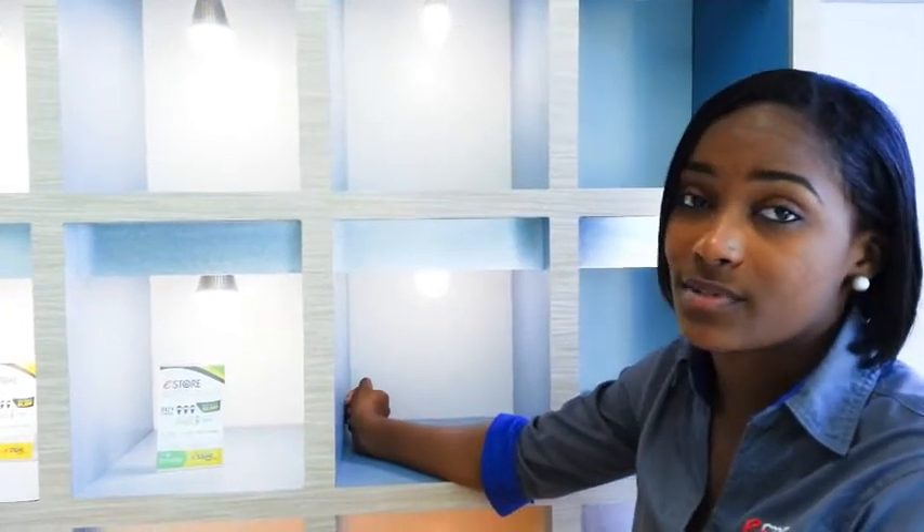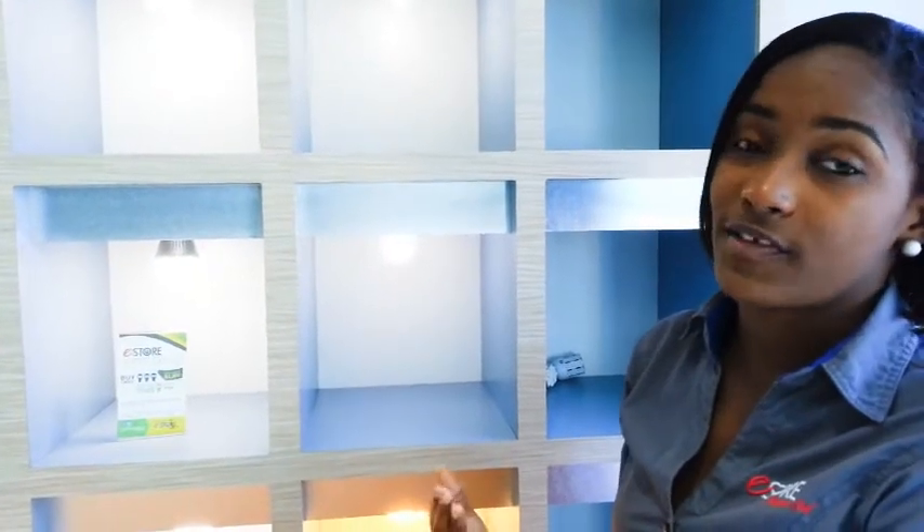They also last 5 times longer than fluorescent bulbs, so an LED will give you 30,000 to 50,000 hours, which is 10 years based on 8 hours a day.